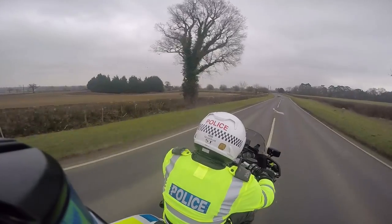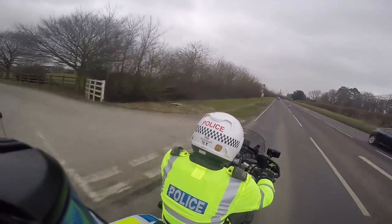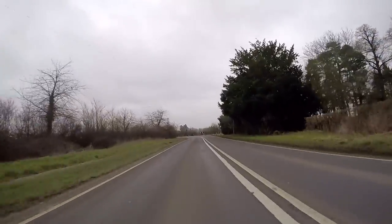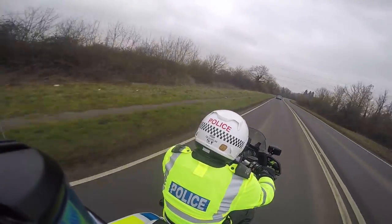Advance warning ahead for further bends, still on the bus route. Farm entrance to the near side, chevron board ahead. How severe is this bend? Looking at the vanishing point — now starting to open, quite happy with that.